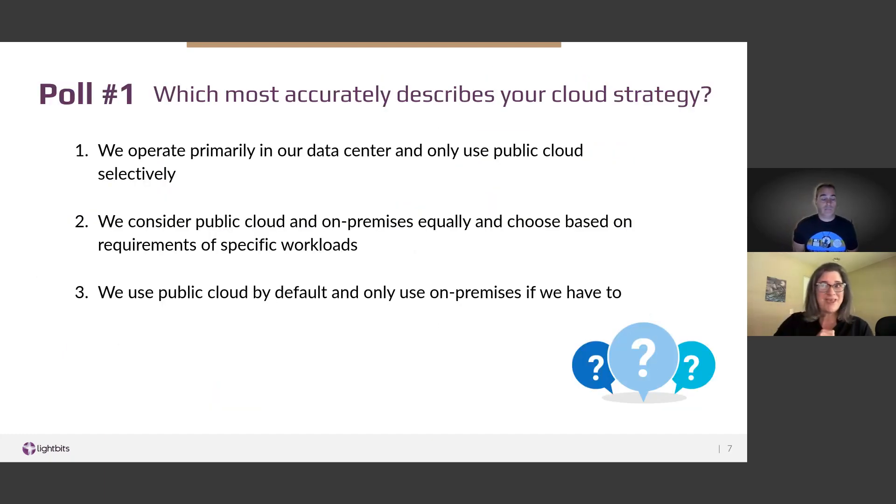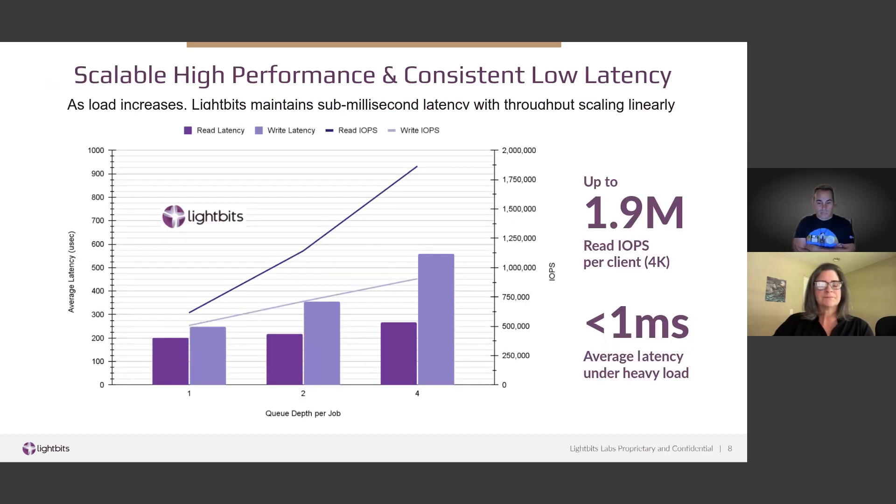Our polling interface isn't working right now, but based on previous polls, respondents were split pretty evenly between three situations: operating only selectively in the public cloud, considering both public and on-premises equally and choosing based on specific workloads, and choosing cloud by default and only using on-premises when necessary. At this point, I'll hand it over to Sagi, who's going to talk about performance and give you all the details on how LightBits performs in the cloud.